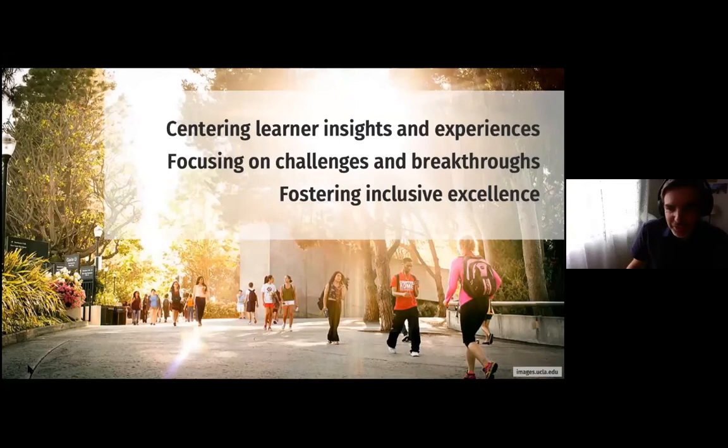I'm Doug Worsham, a science librarian at UCLA and co-founder of WIRE along with Renee, and co-creator of the concepts behind the STEM CLC along with Courtney. At WIRE, we place learner insights and experiences right at the center of our design process, because we know that learners have key insights on the top challenges and the most important breakthrough moments in their education. When we empower undergraduate and graduate students to create video tutorials and interactive multimedia based on these insights, we can foster inclusive excellence and build pathways to success for all learners.